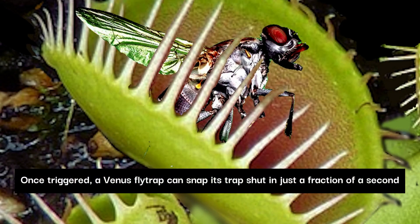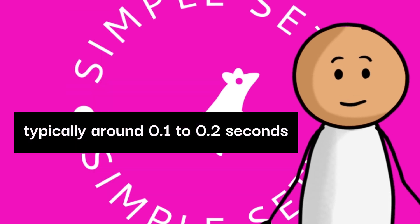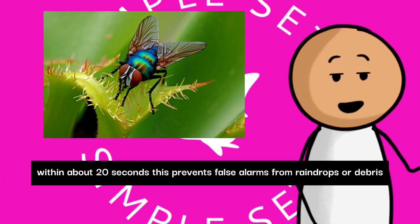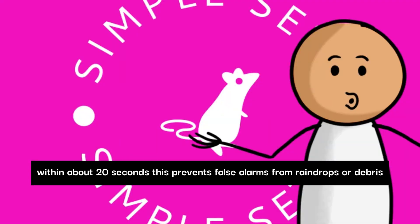Once triggered, a Venus flytrap can snap its trap shut in just a fraction of a second, typically around 0.1 to 0.2 seconds. The trap only closes if an insect or object touches the sensitive hairs twice within about 20 seconds. This prevents false alarms from raindrops or debris.